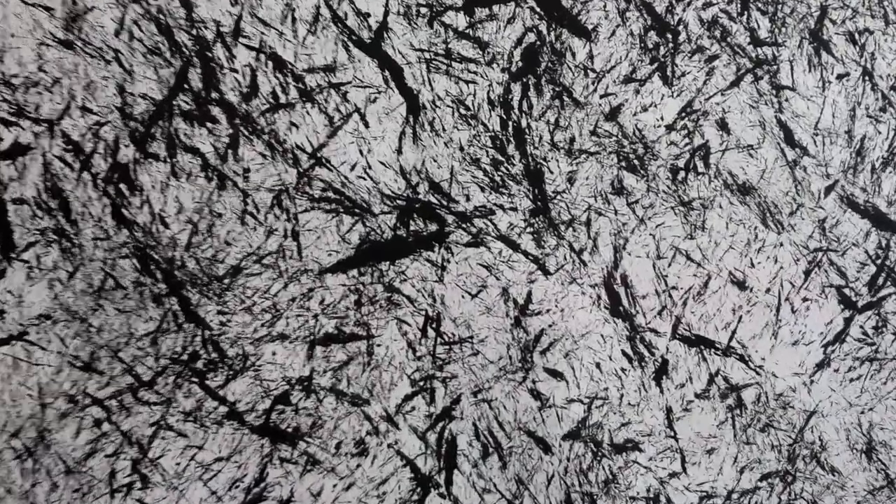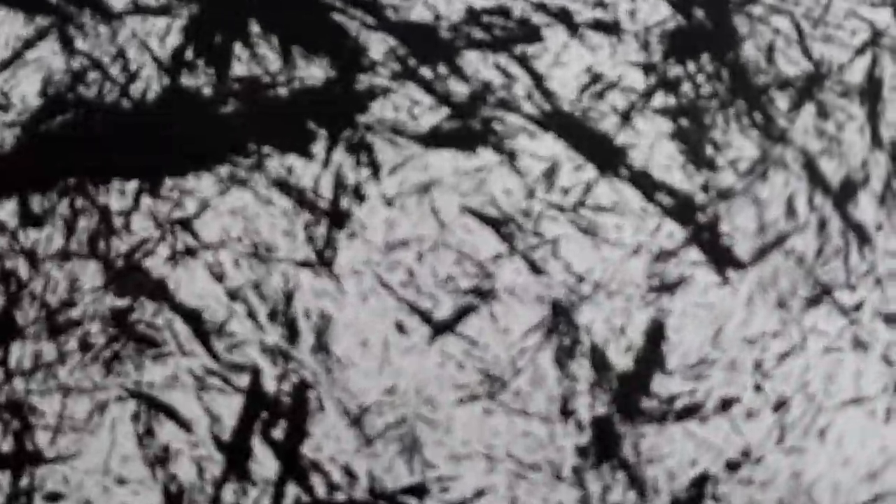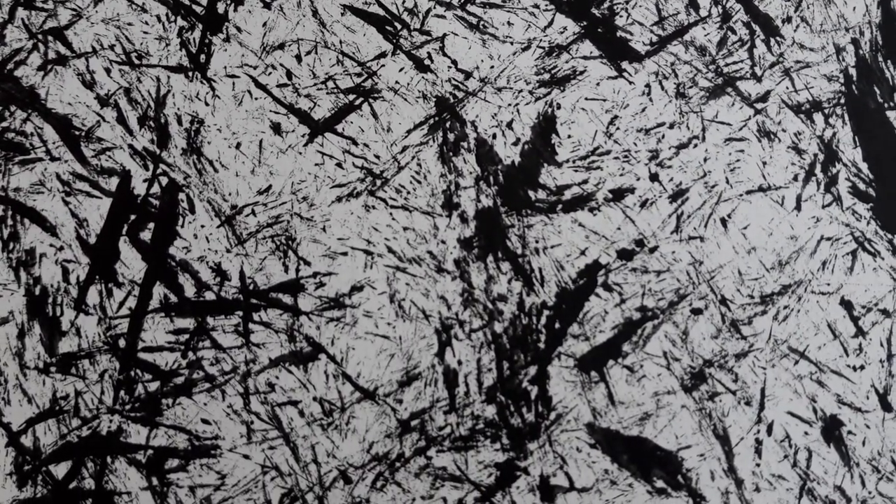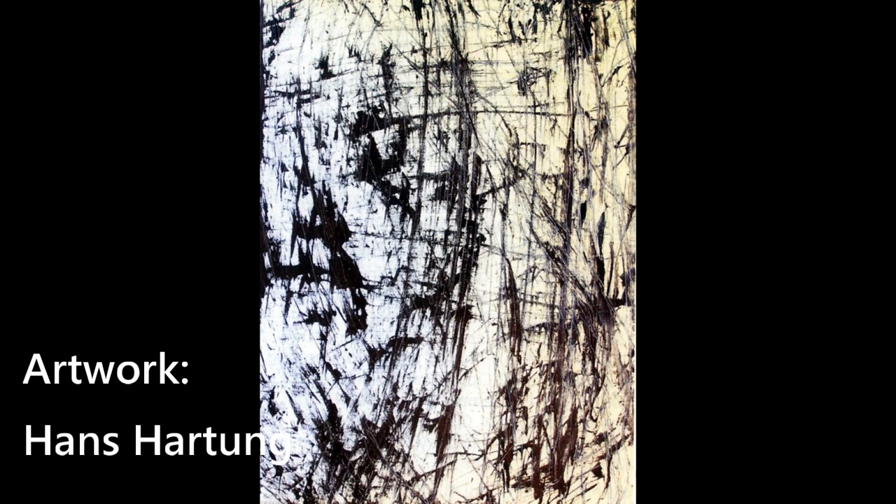In the second one, we see this. When we go back to Hans Hartung's art, you see similar stains, spots and lines. And you see what color in the background can do.